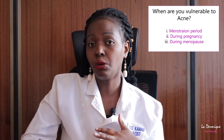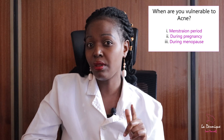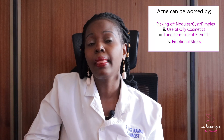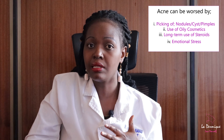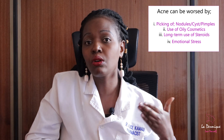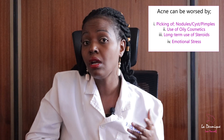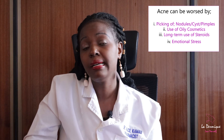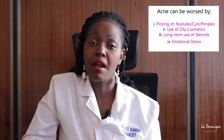It's worth mentioning that fluctuations of hormones — during menstruation, pregnancy, and around the time of menopause — can actually lead to acne. There are also other factors that can worsen acne, like the picking of nodules, cysts, and pimples. We also have the use of oily cosmetics that can clog your pores, the long-term use of steroids, and emotional stress, just to mention a few.